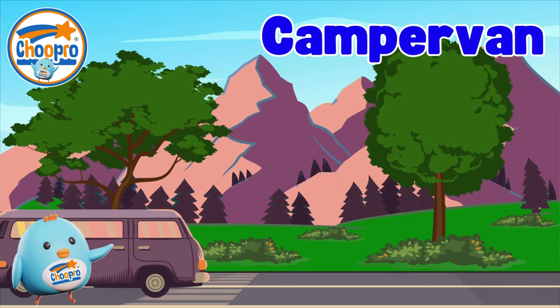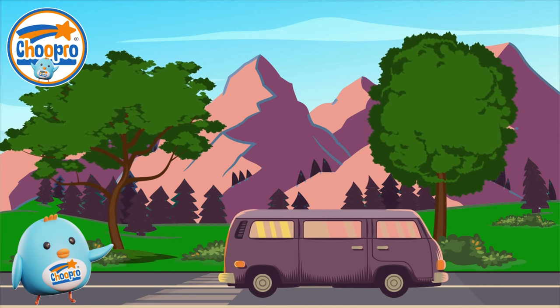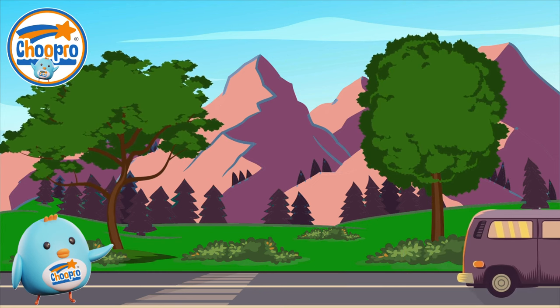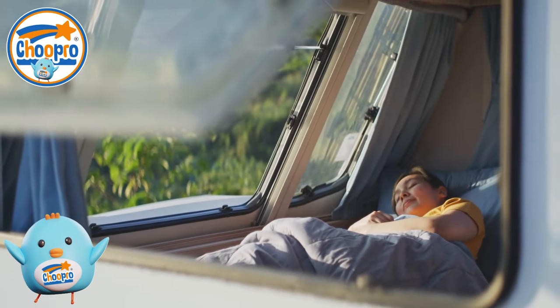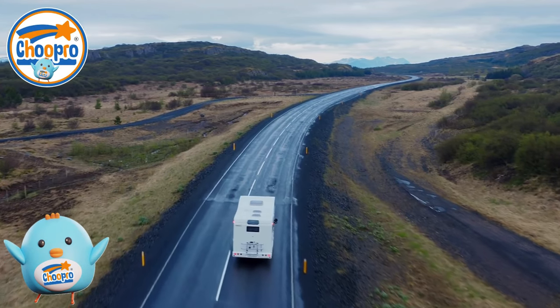Camper vans are like little homes on wheels that you can take on exciting adventures. With a cozy sleeping area and a small kitchen, camper vans let you travel and explore while bringing your own comfortable space with you. They are sometimes called RVs or motorhomes.